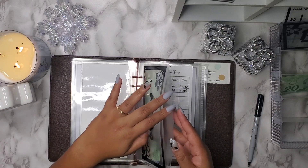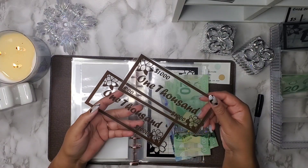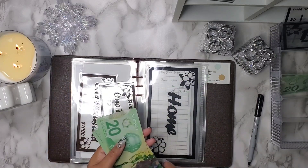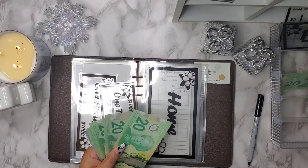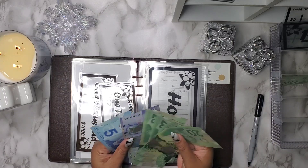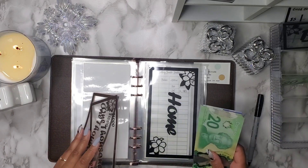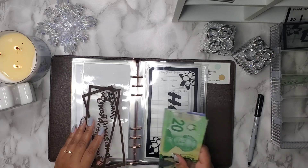Next is home, and home does have two $1K placeholders. I also have $115 in cash in there. I am going to add $20 to home, so now it has a total of $2,135.